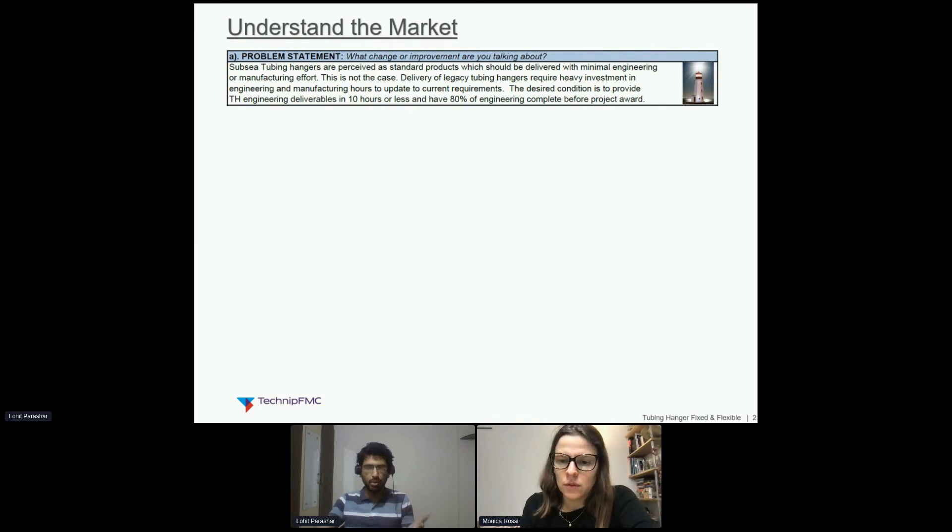With the fixed and flexible program, we are trying to get rid of these variables and just cater to customer needs — the actual need — and that too with some predefined boundaries. That was the whole target of the fixed and flexible program. Here I will discuss how we have done this and what else we are achieving with these efforts.